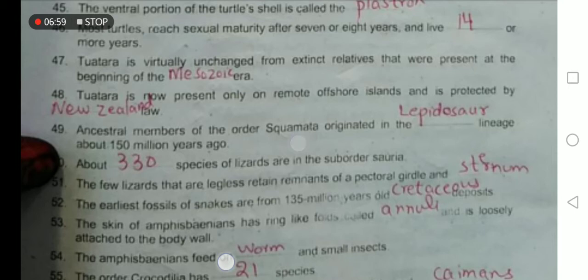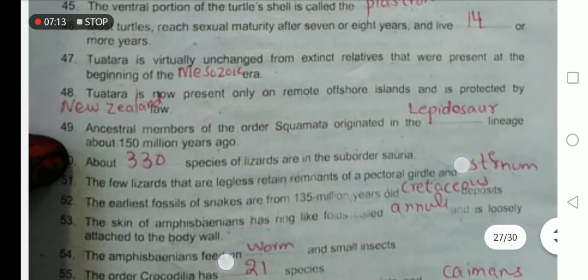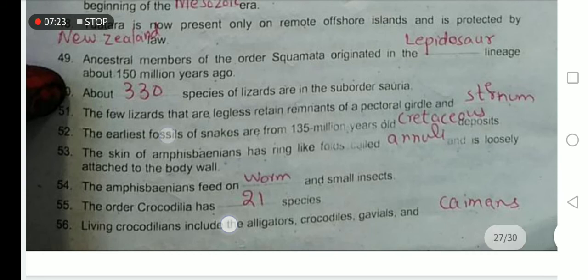Ancestral members of the order Squamata originated about 150 million years ago. About 3,300 species of lizards are in the suborder Sauria. The few lizards that are legless retain remnants of the pectoral girdle and sternum as evidence of their ancestry. The earliest fossils of snakes are from 135-million-year-old Cretaceous deposits.